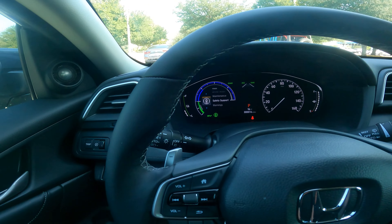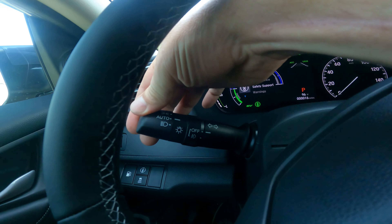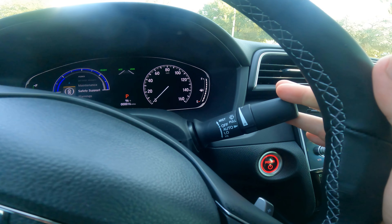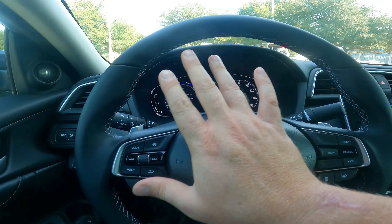On the left side of the steering column, you've got your auto on/off headlights and fog light controls, and on the other side, windshield wipers. That runs down the steering wheel and its buttons.